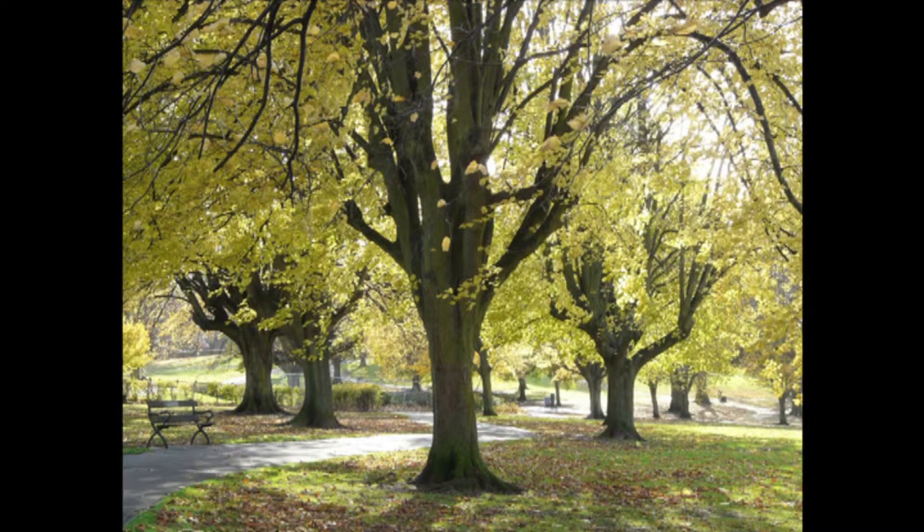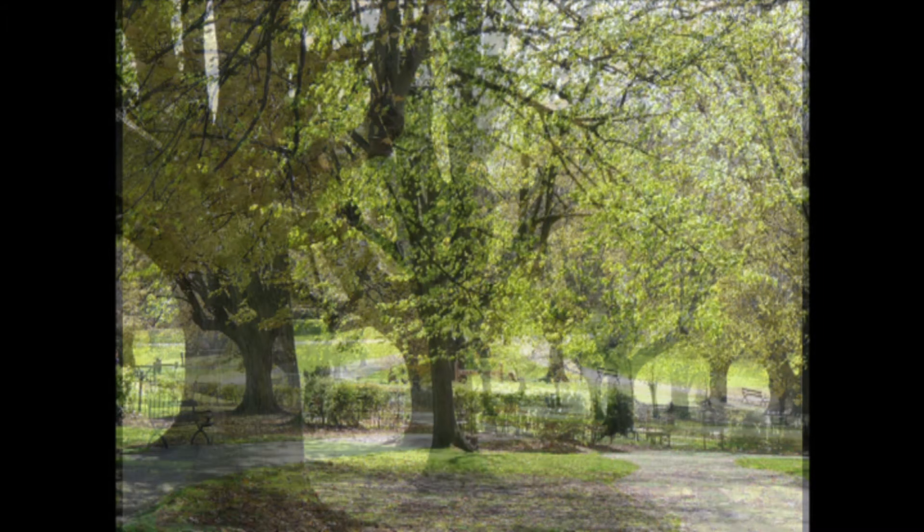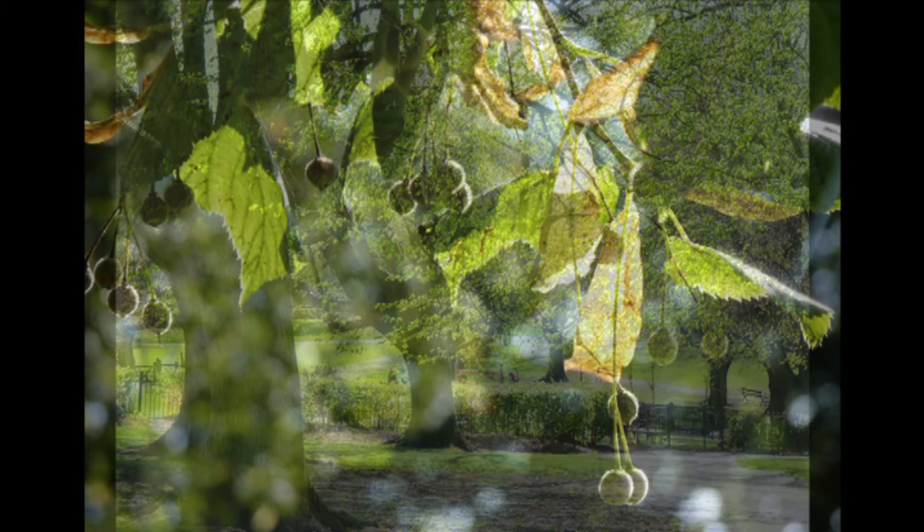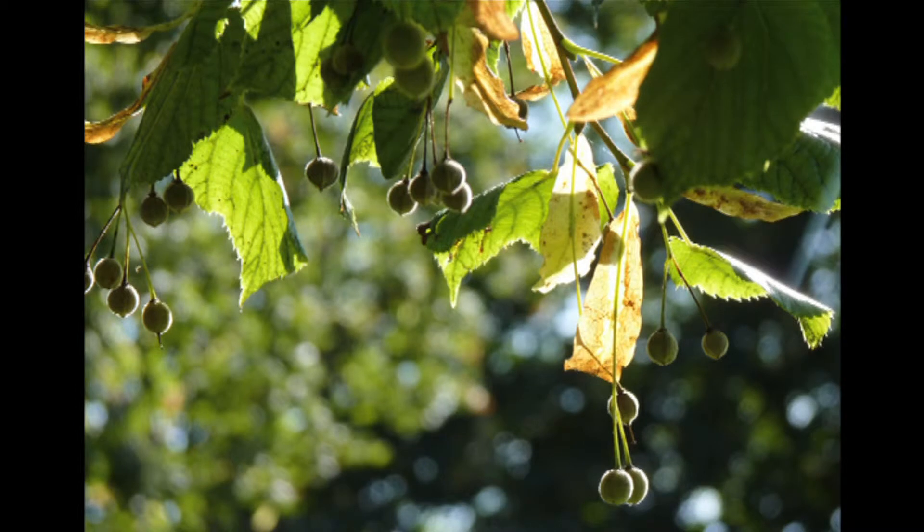In the past they have been pollarded, causing their trunks to radiate out into several smaller main branches. These limes form shady avenues along two paths leading to the centre of the park, one starting from the corner of Melita and Somerville Road and the other from the corner of Leopold and Morris Road.